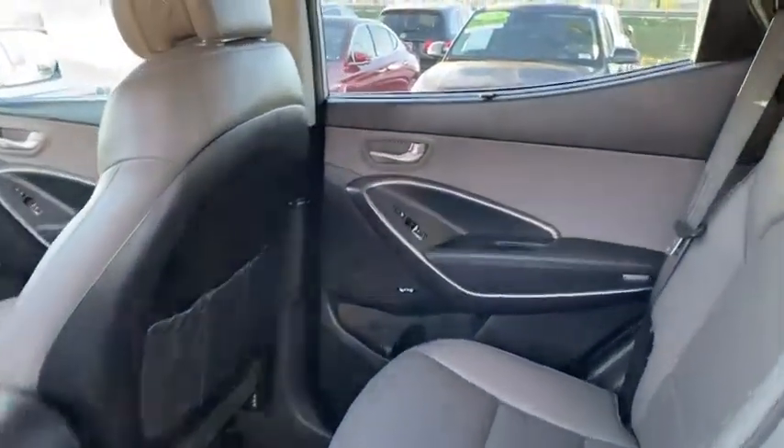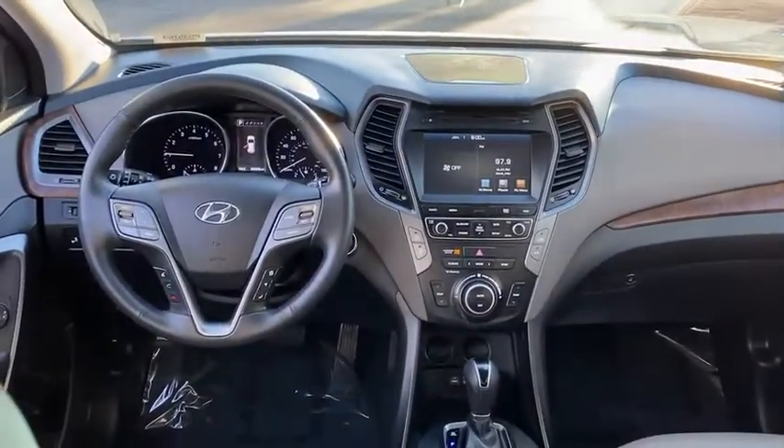CD player. Remote keyless entry. Daytime running lights. Come see the car for yourself.